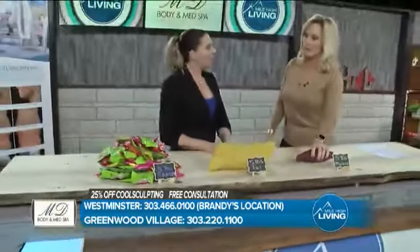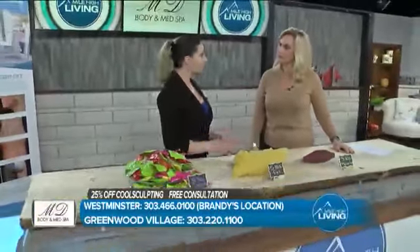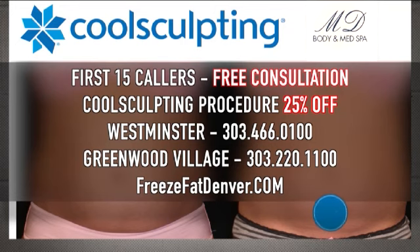This is one of those things where people love it — especially when you come in, you have such a great way of explaining how this works. So if people are fearful and want that consultation, where can they find you? I'm located at the Westminster location, but we also have a Greenwood Village location. You are going to get hands-down the best advice and the most honest quote, working with somebody who genuinely cares about your needs and how we can resculpt your body within a budget. Take 25% off your CoolSculpting procedure. Call Brandy at the Westminster location: 303-466-0100. The Greenwood Village location is at 303-220-1100, or visit freezefatdenver.com.